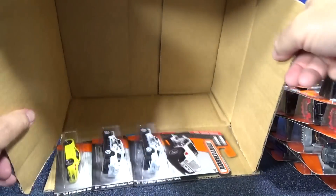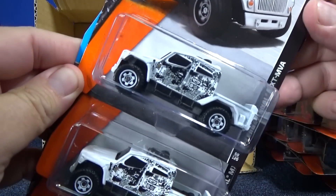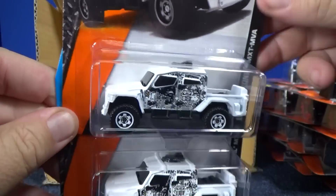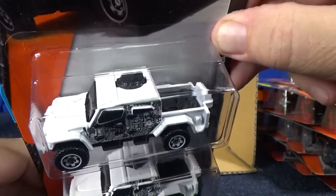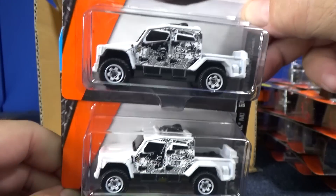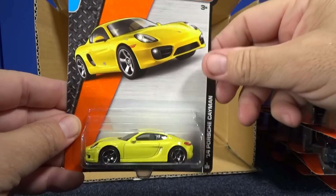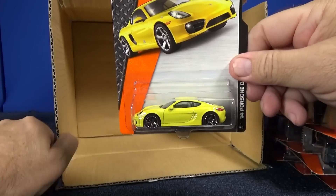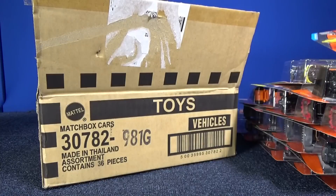And the last three in the case: the International MXT MVA — a military vehicle, no moving parts except for the wheels, though it looks like there might be a moving part on top. And the last one, another '14 Porsche Cayman. That's my unboxing video for the G-Case Assortment 2015 G, July 2015. Thanks for watching!